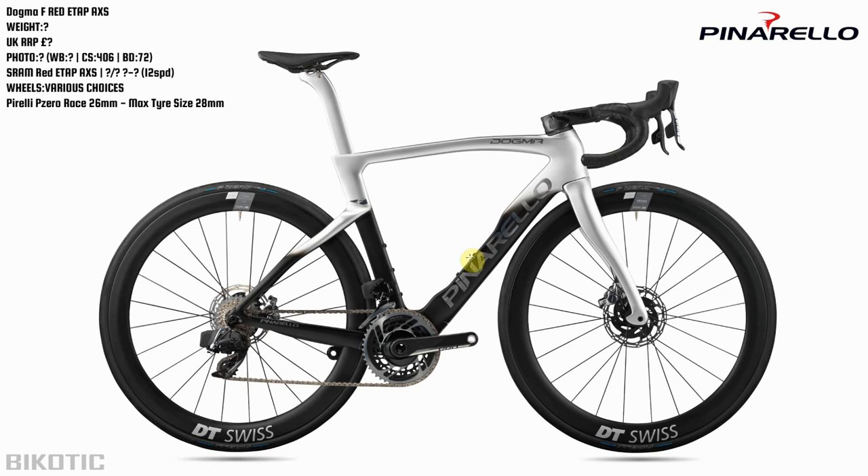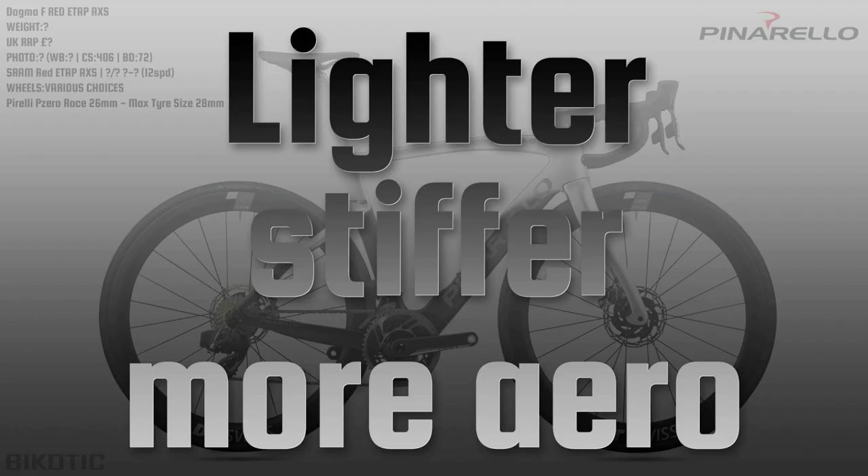The Pinarello Dogma F. You've got to wonder about them changing it to F, because now the red eTap AXS version is basically the Dogma Fred. It also means when you search for this bike on Google you tend to get the old Dogma F12 - Google finds it a bit confusing that it's now just the F. Anyway, pretty good looking bike you'd have to say. I like the paint scheme, I think it looks good. If you read through the website and boil down all the silly wording, it's basically lighter, stiffer and more aero, as you'd expect.